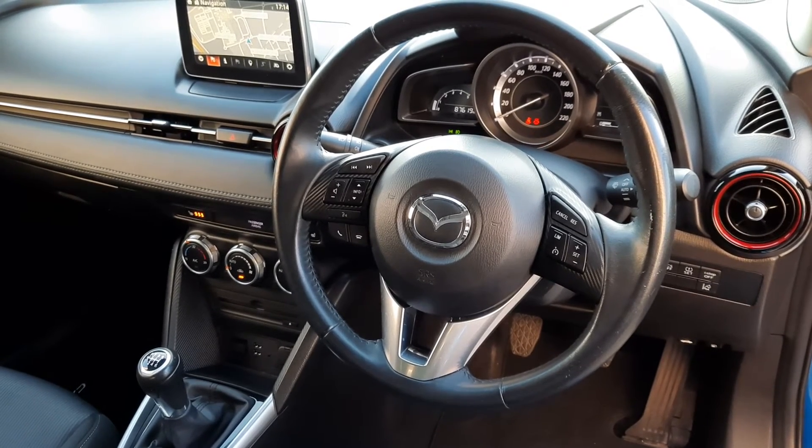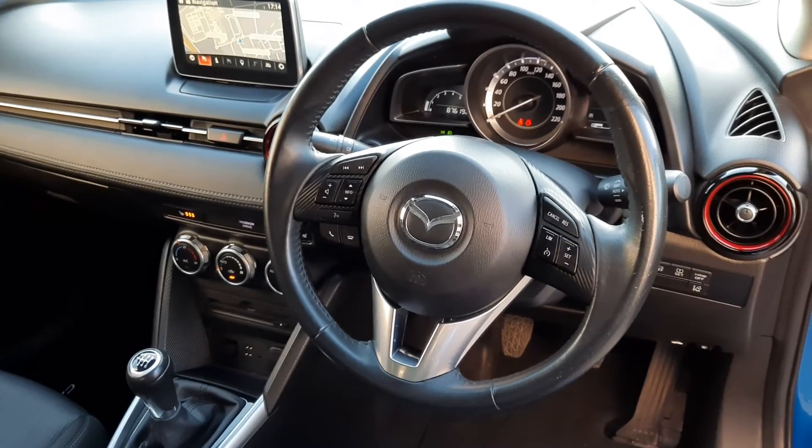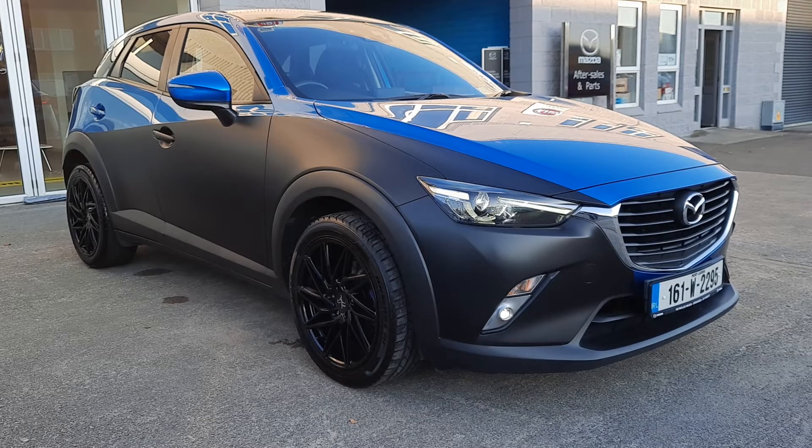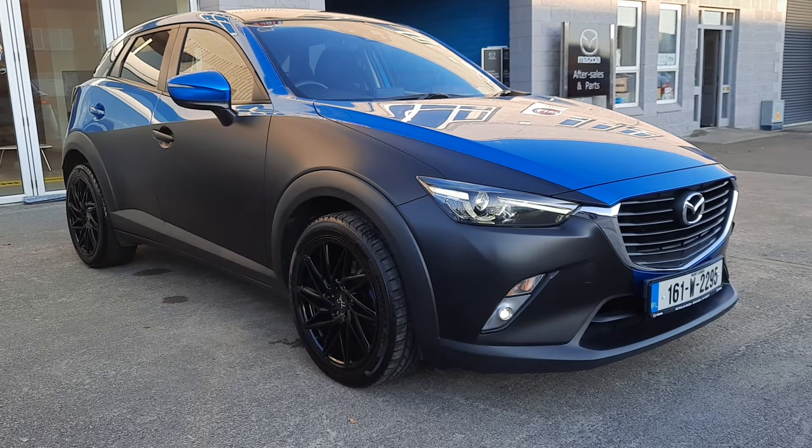I'll just show you the final shot from outside. So that's it guys — it is a 1.5 diesel Mazda CX-3, it's a 161. If you'd like any more information on this or a part exchange, you can give either Eoin or myself a call. Our details will be at the bottom of the ad. Thanks for watching.